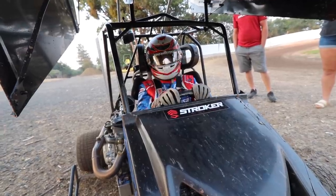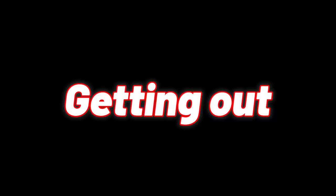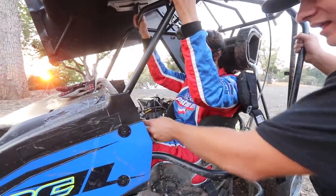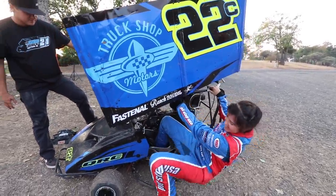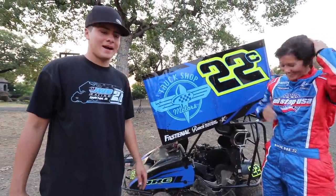She doesn't want to be filmed getting out, but we're going to video her anyway! One of the main things that makes it tough to get in and out of outlaw carts is this clutch handle here. That was way better — she's out and about, with some mud on her.